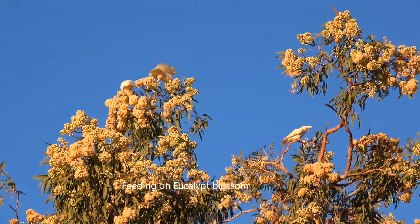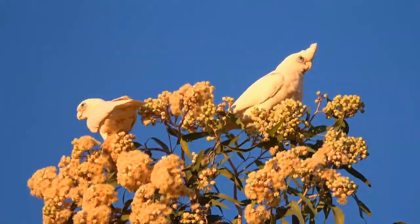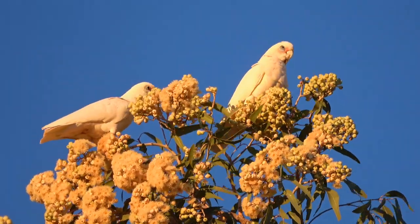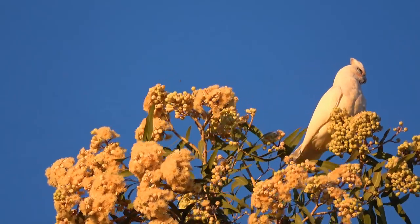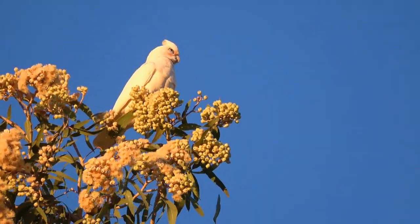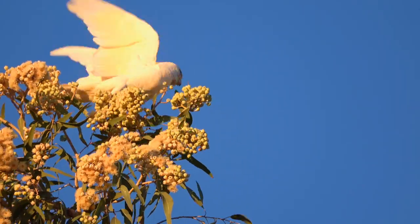On this gum tree there were lorikeets feeding, and no blossom was being dropped. But as soon as these corellas arrived, the blossom began to fall like snowflakes. The corella doesn't just lick with a furry tongue like a lorikeet — instead, using its dominant left claw, it pulls the flower off and chews it up.